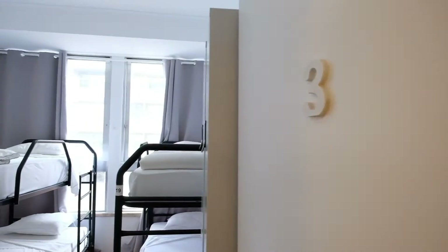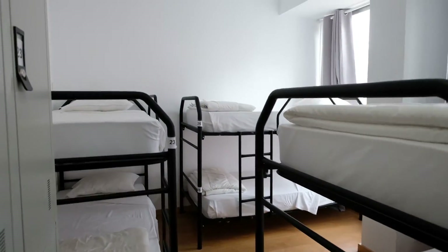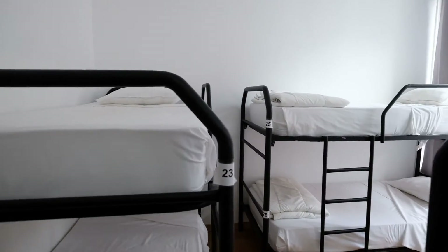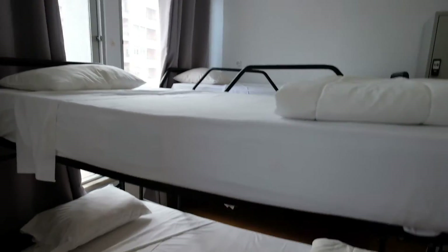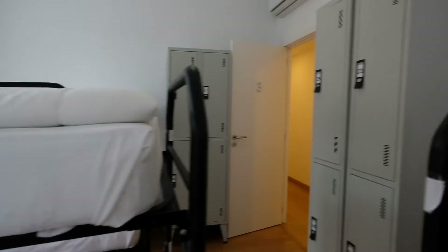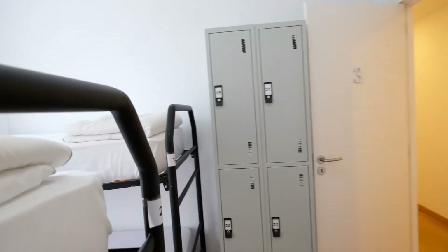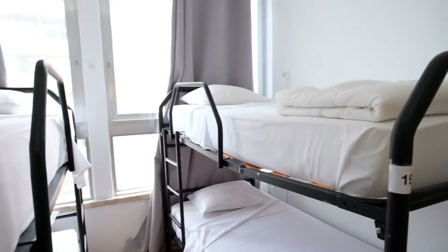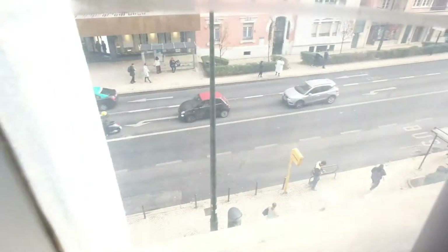We go to bedroom number three. Make a look. It's the same. The bedroom and the lockers. Take a look. And the big window — you can see the street. The same place.